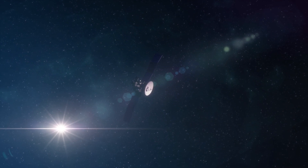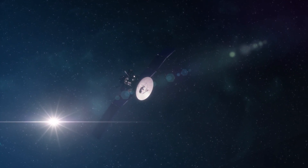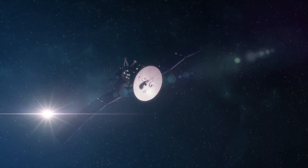Although the probe still receives and transmits signals, NASA has stated that its energy will soon deplete, rendering it unable to communicate with Earth.